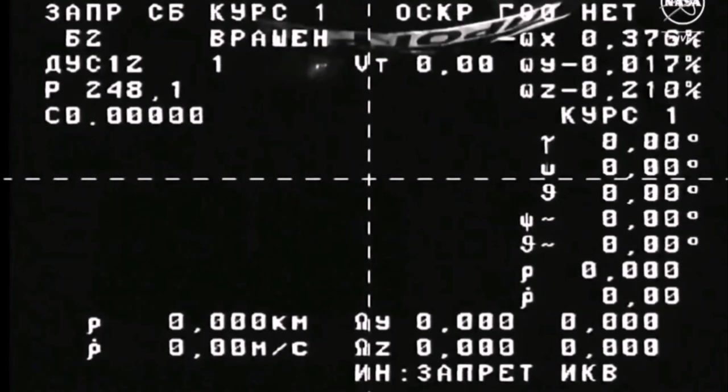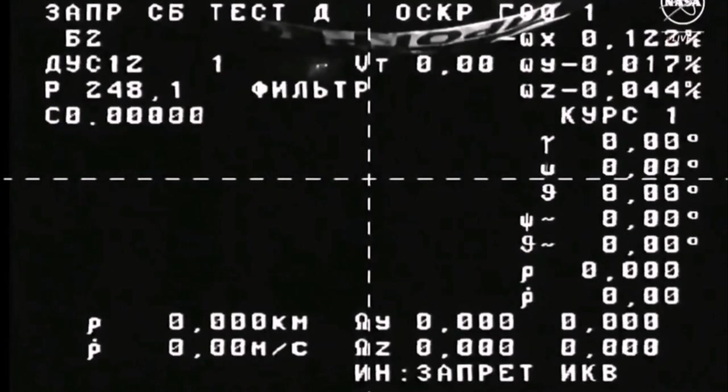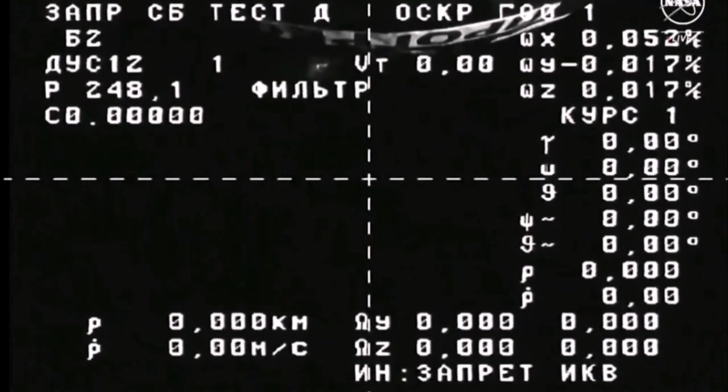We have confirmation that the Soyuz rocket carrying the Progress 86 spacecraft launched on time at 3:25 and 11 seconds a.m. central, 4:25 and 11 seconds a.m. eastern, which was 2:25 and 11 seconds p.m. local time, from launch pad 6, site 31 at the Baikonur Cosmodrome in Kazakhstan.